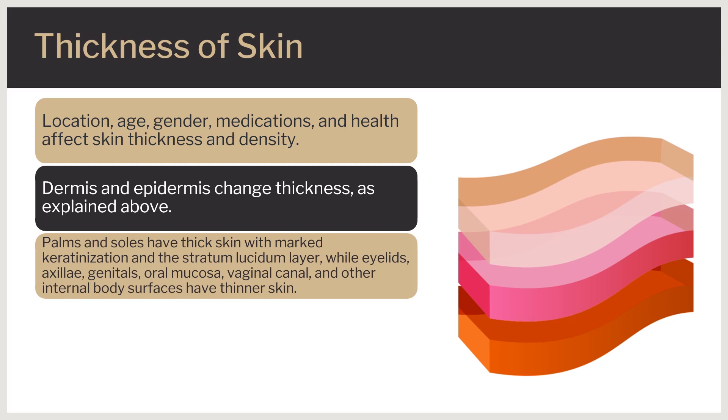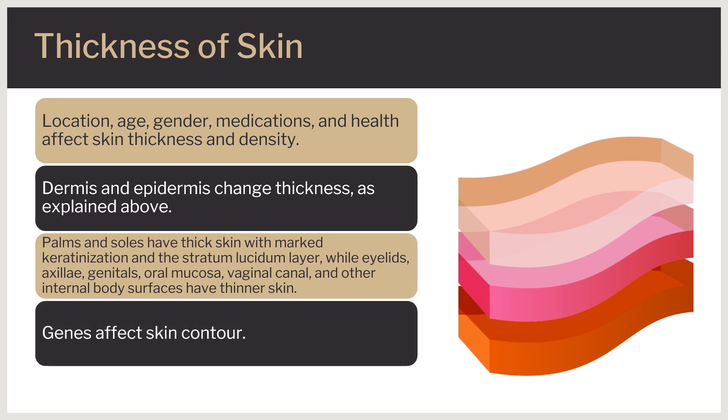Thinner skin is also found on mucosal surfaces exposed to the external environment such as the oral mucosa, vaginal canal, and other selected internal body surfaces. The skin thins during the fifth decade of life, primarily due to changes in the dermis with loss of epithelial appendages, elastic fibers, and ground substance, among others. Genetics also influence natural skin contour. For example, people of African-American descent typically exhibit thicker and darker skin compared to people of Anglo-Saxon ancestry.